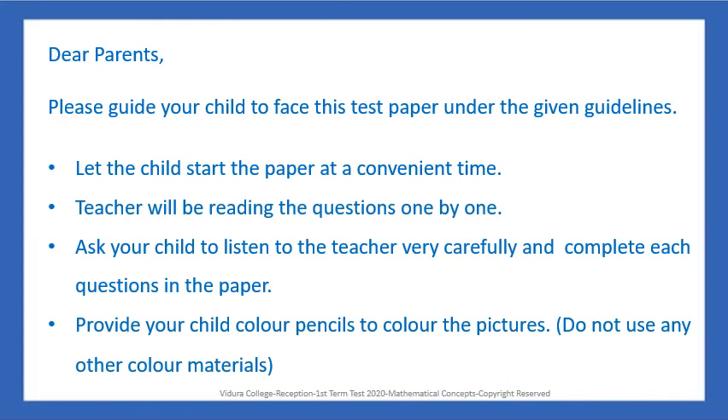Let the child start the paper at a convenient time. The teacher will be reading the questions one by one. Ask your child to listen to the teacher very carefully and complete each question in the paper. Provide your child colour pencils to colour the pictures. Do not use any other colour materials.